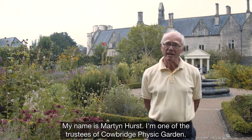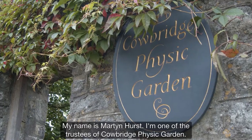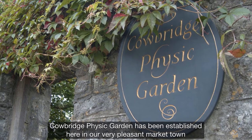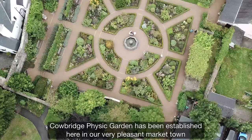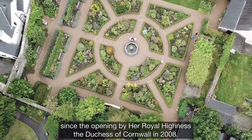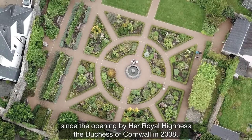My name is Martin Hurst. I'm one of the trustees of Cowbridge Physick Garden. Cowbridge Physick Garden has been established here in our very pleasant market town since the opening by Her Royal Highness the Duchess of Cornwall in 2008.